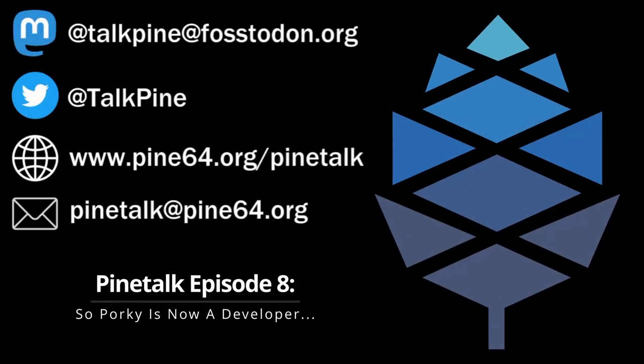Alongside the late Pine64 blog, PineTalk this month is coming to you a bit later — well, a lot later as well.